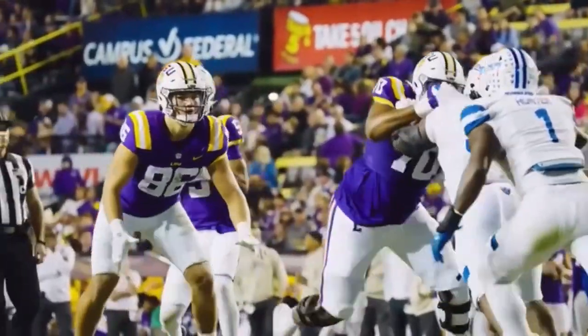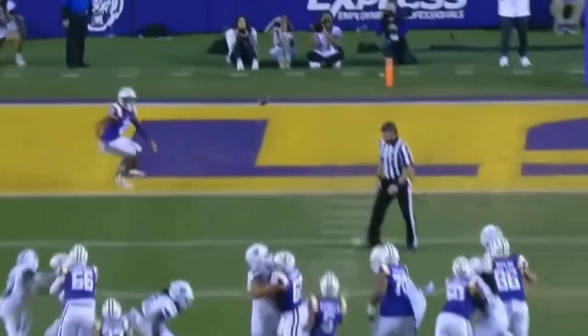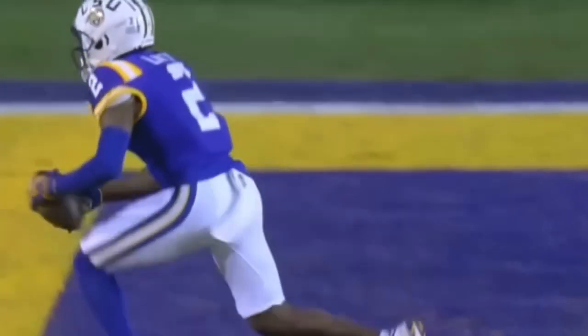Hey now — 70 yards. Snap is back. Daniels looks right, looks back center of the field. Throws — wide open, sitting down in the end zone. Kyron Lacey.